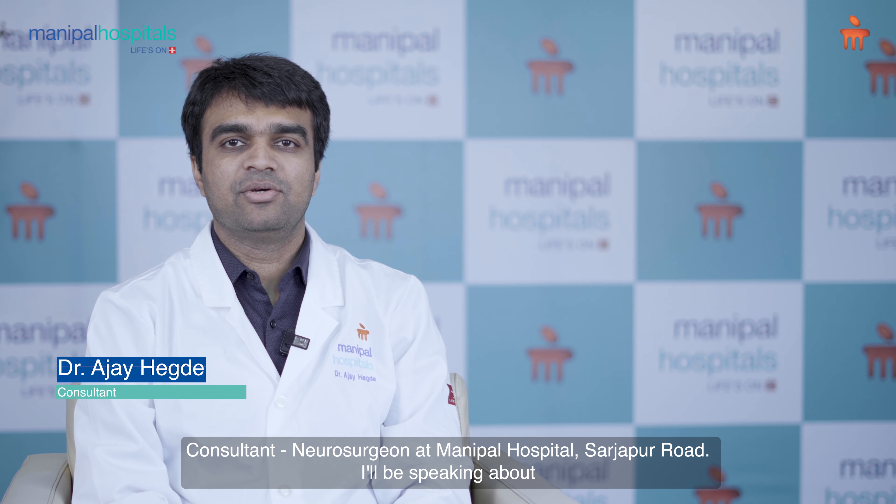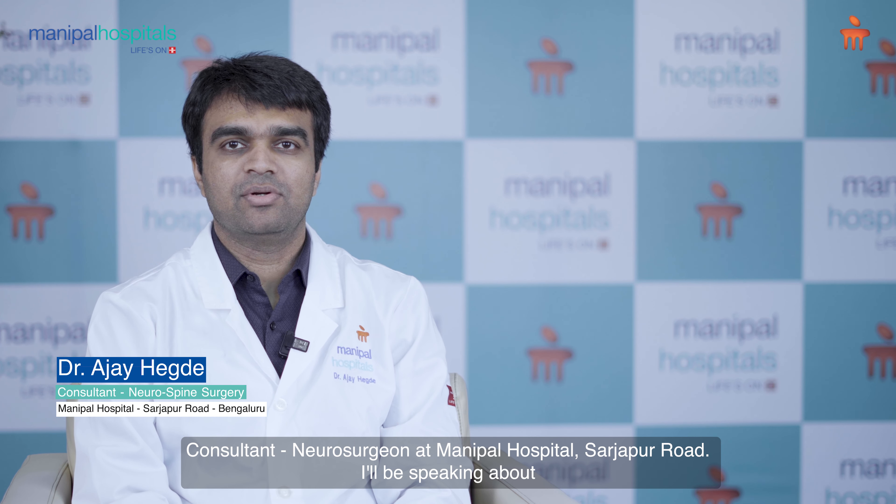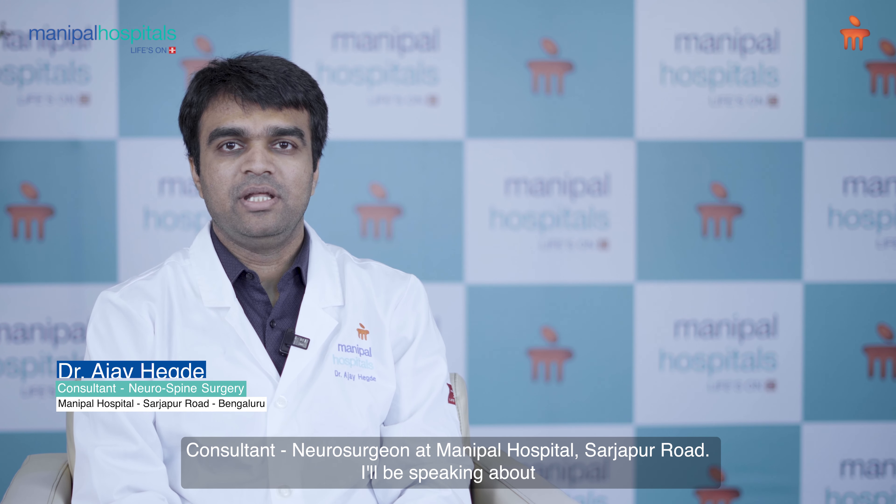I'm Dr. Ajay Hegde, Consultant Neurosurgeon at Manipal Hospital Sarjapur Road. I'll be speaking about deep brain stimulation for Parkinson's disease today.